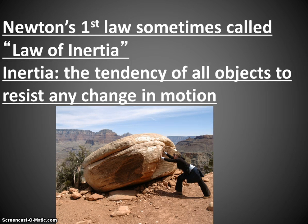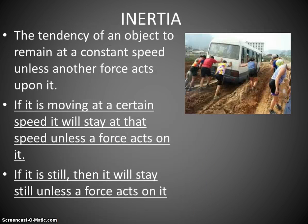This is also called the Law of Inertia. The concept of inertia is very simple — it's the tendency of all objects to resist any change in motion. So unless a force acts on an object, it does not want to change its motion. Inertia means if something is moving at a certain speed, it wants to stay at that speed unless a force acts upon it.